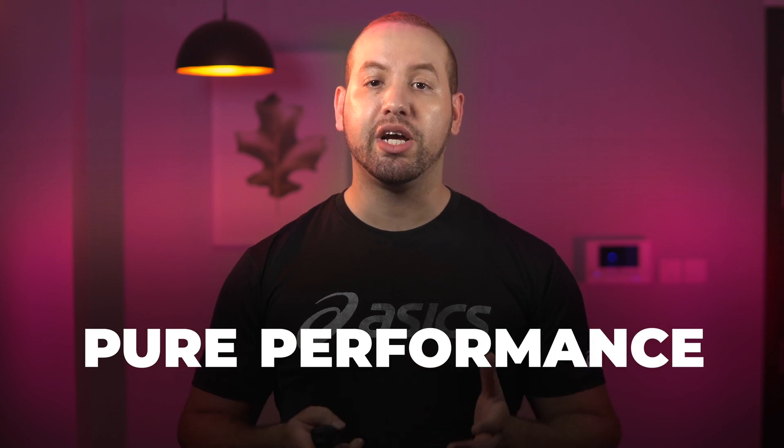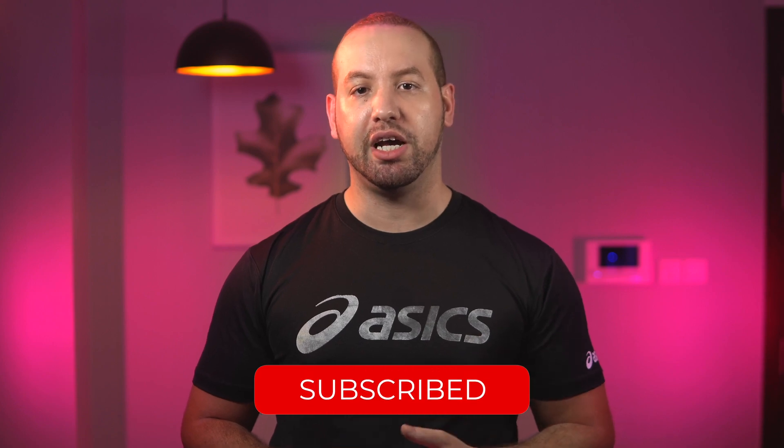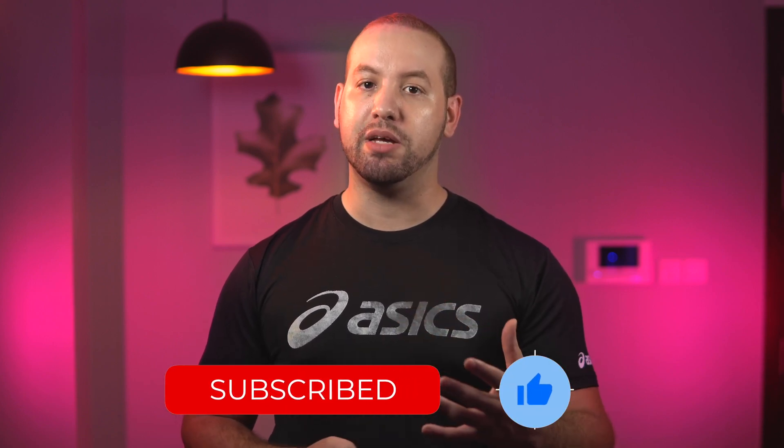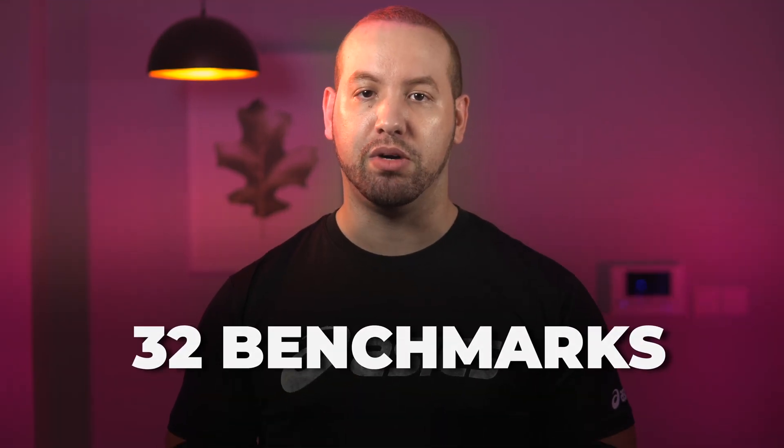In this big comparison we will mostly focus on pure performance so you can make your buying decision based on your needs and your specific workflow. It took me a long time to compile these benchmarks for you guys, so I would really appreciate it if you like this video. If you want to see more of this content, please subscribe. Here are the results from 32 benchmarks.